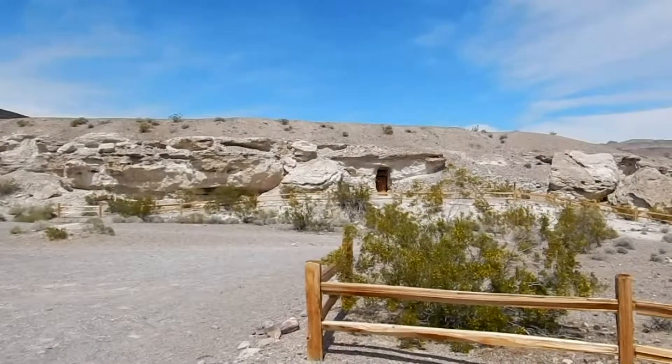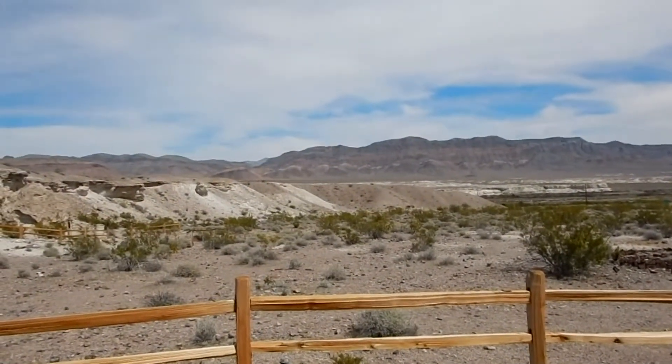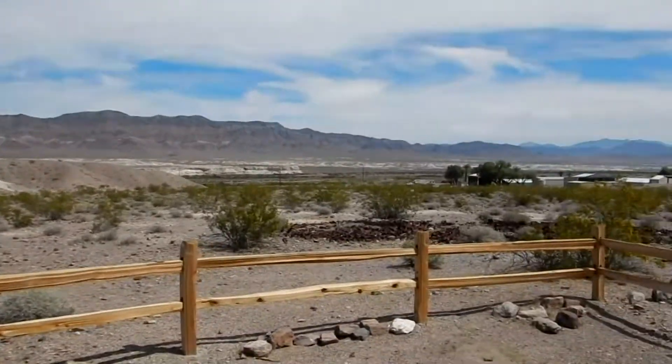So here we are in Dublin Gulch, just outside of Shoshone. The Shoshone Cemetery is right down there — we just passed it. There's a big can dump here.